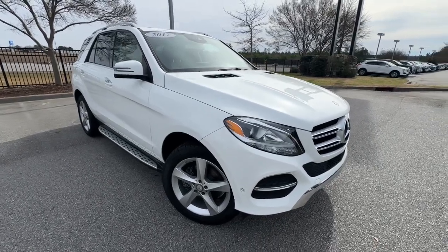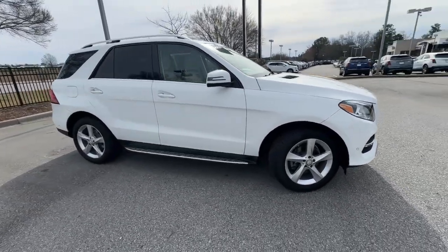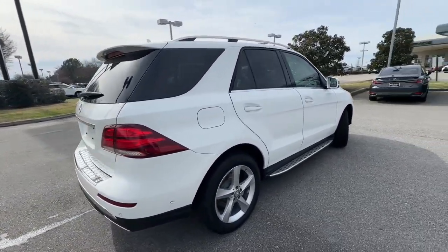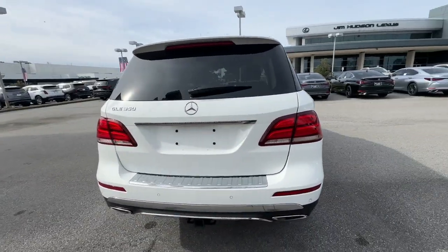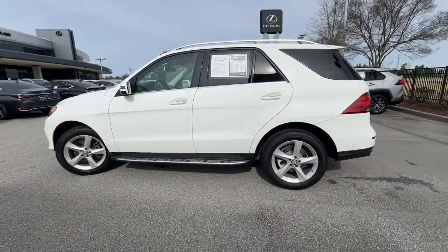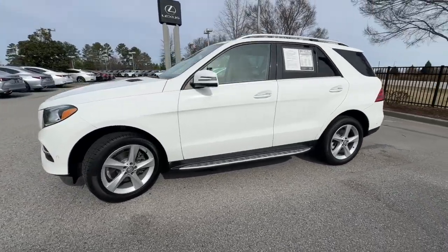Picture yourself in the 2017 Mercedes-Benz GLE. With less than 90,000 miles on the odometer, this vehicle stands out from the rest. Advanced tech and refined luxury come together in a bold expression of elegance in this GLE SUV.